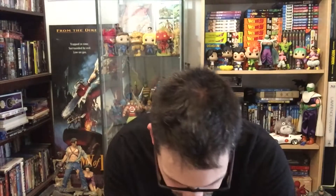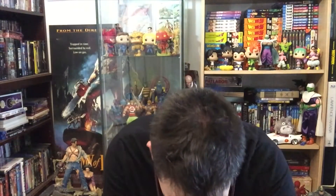Number eight, first printing — the War of the Realms tie-in. Number nine, first printing as well, original cover. Number ten — I'm about to read this one, it's next. Number eleven, first printing. Number twelve — Thing versus Hulk, haven't seen that before.